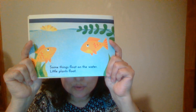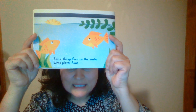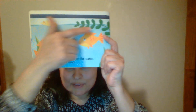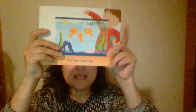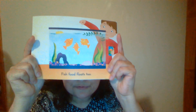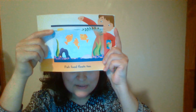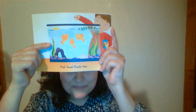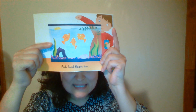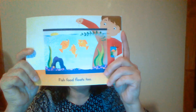Some things float on the water. Little plants float on the water — do you see? Fish food floats too. Do you see the fish food? You see how the boy is feeding the fish. Let's count how many fish you see: one, two, three. Good job!